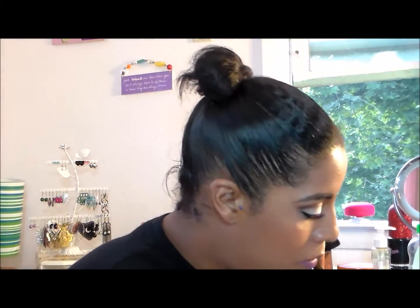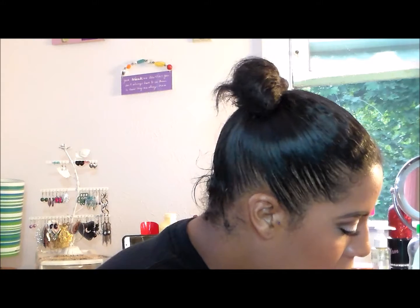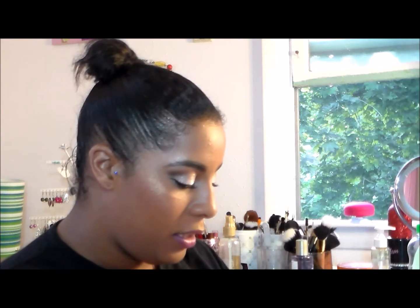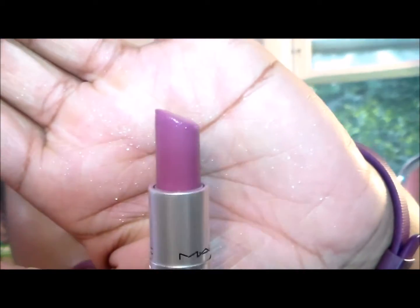A product from a previous panning project: this is a MAC lip product and I'm still not done with it. I do have it on today and I've used it a few times, but there's still a lot to go. What I need to do is start wearing a really bare, neutral eye and then just rock this bold lip — that way I'll make more progress on it.